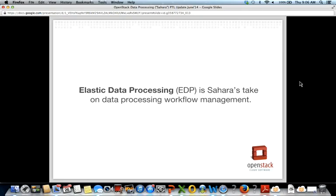EDP handles data processing workflow management. The main goal of EDP is to let end users get answers about data without having to know a single thing about cluster management. Currently Hadoop is the supported data processing tool, but there is a whole large ecosystem of tools for data processing, and we have an intention to implement support for other data processing tools soon — we'll have one in Juno.